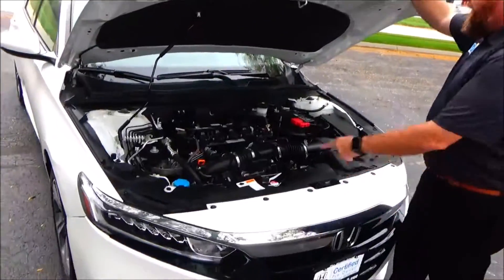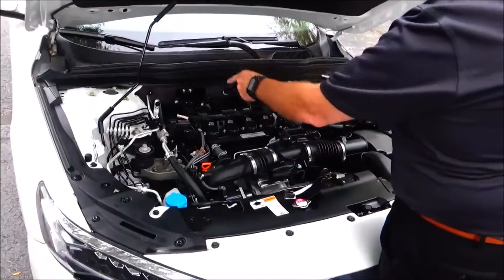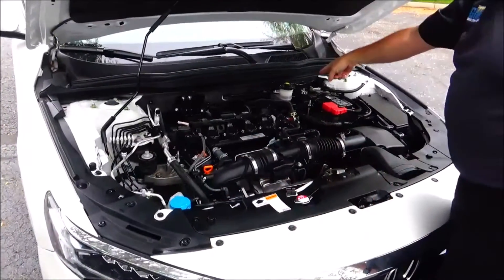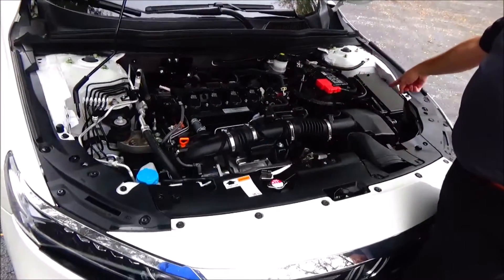Under the hood we have the 1.5-liter IVTEC turbo 4-cylinder motor, quartz front-wheel drive, 4-channel independent analog brakes for your safety, clear reservoir for your windshield washer fluid, engine cooling, power brakes, insulated dipstick, oil check, oil fill, maintenance-free battery, centrally coated fuse box, and easy access to the air filter.